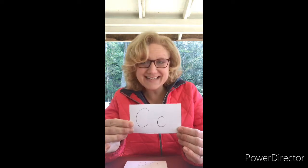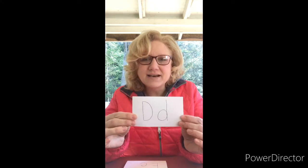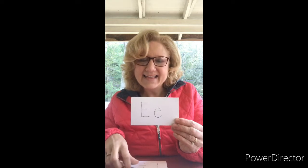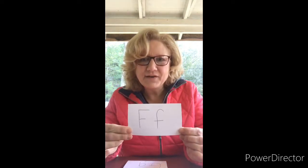D. Dad! E. Elephant! F. Farron starts with F. Hi Farron! G. Juliana and 'good' start with G. Hi Juliana!